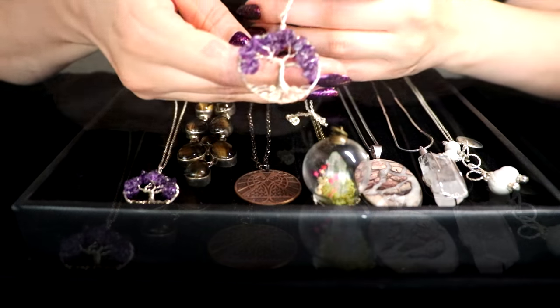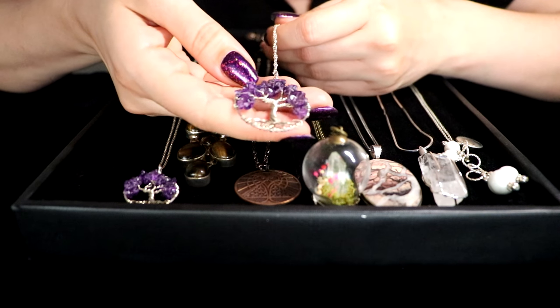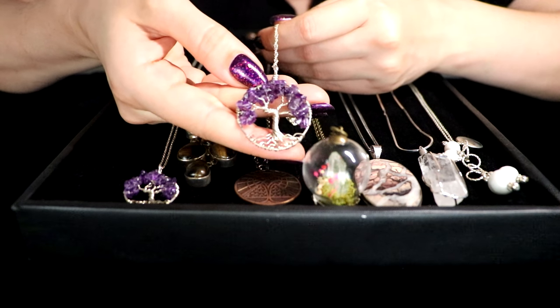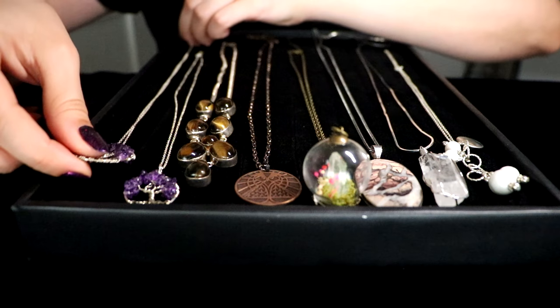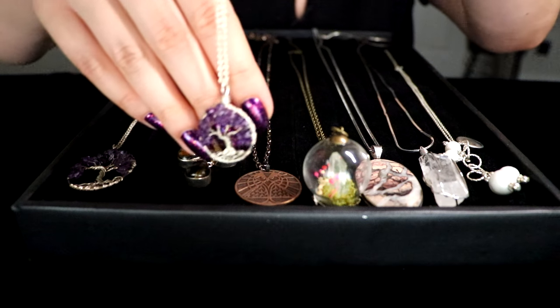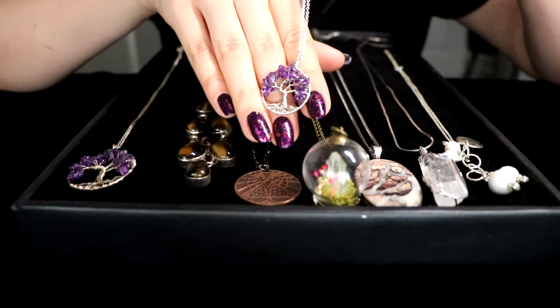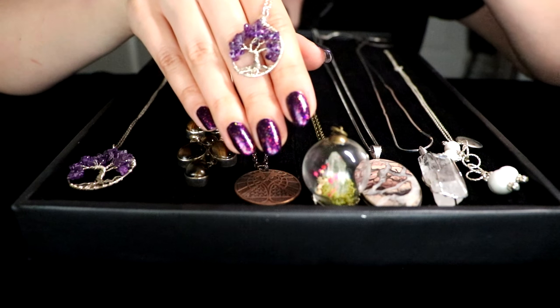I loved that it was from Etsy, so it's handmade and it came from a beautiful small shop. And this one, as you can see, is the same one but a tiny little one — a miniature version, just like me and Mila.